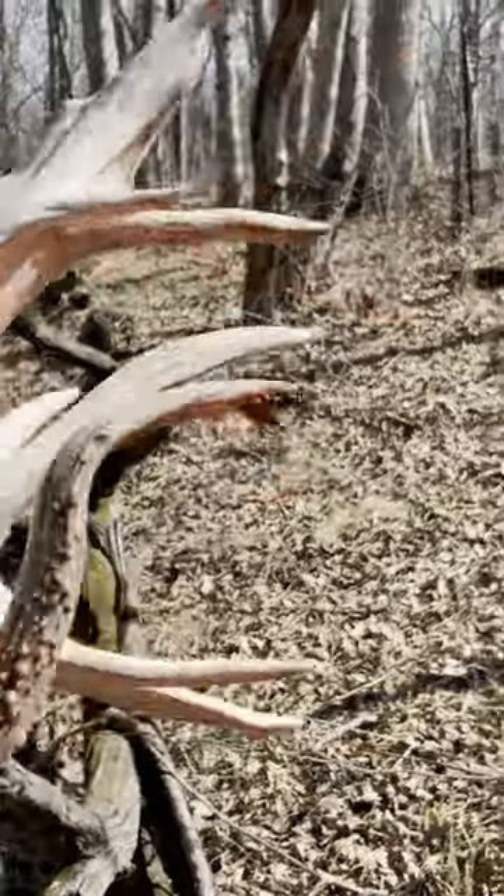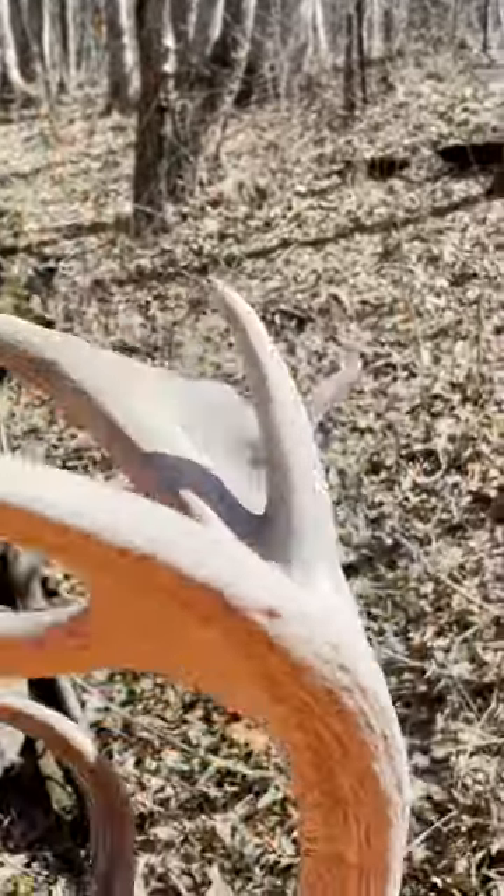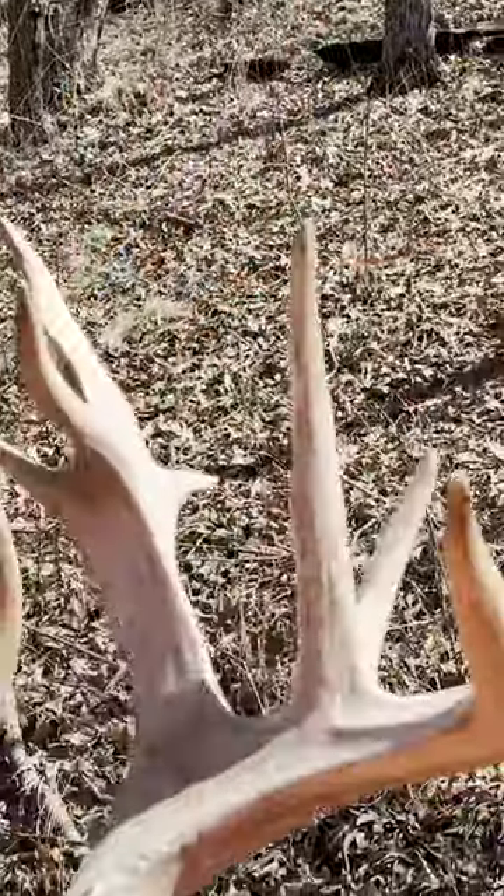Come up with number two — Chris found number one. What a massive deer. Looks to be 22 inches. Looks like this is at least 10 points.